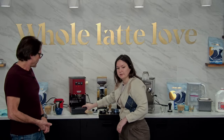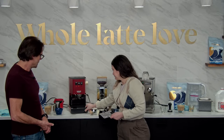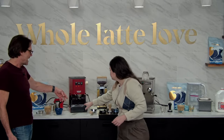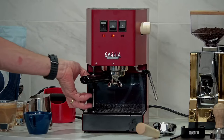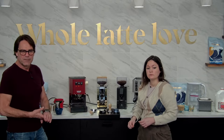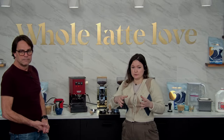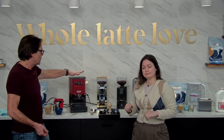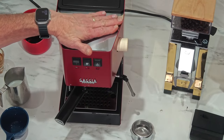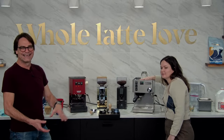The Gaggia's drip tray pulls out a little more easily. Both machines have passively heated warming trays — the boiler sits right under it, and it will really get your cups warm. You can also fill the Gaggia's water reservoir from the top, or pull the entire reservoir out from the bottom of the machine if needed — handy if you're in a space with limited counter clearance.